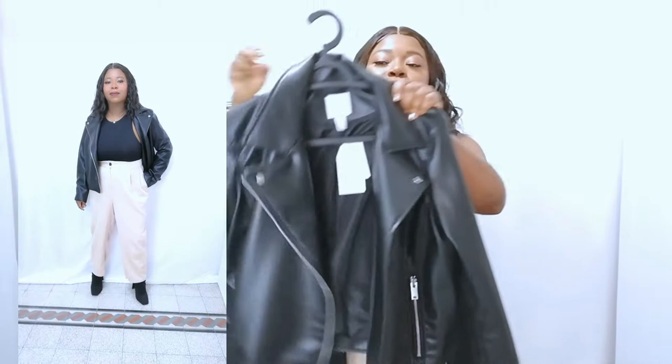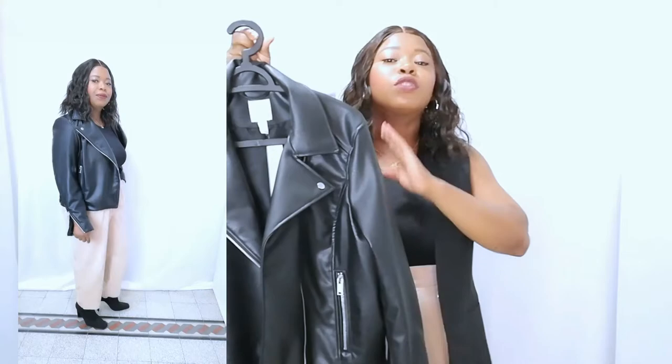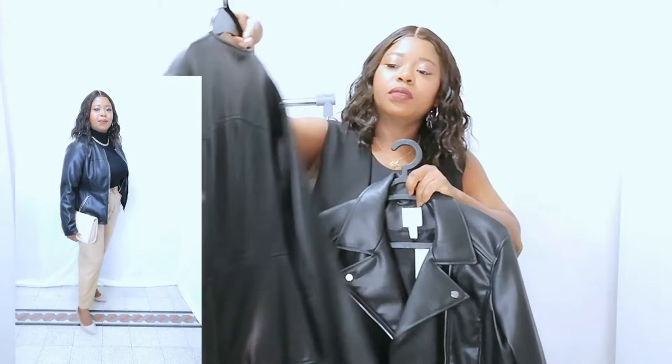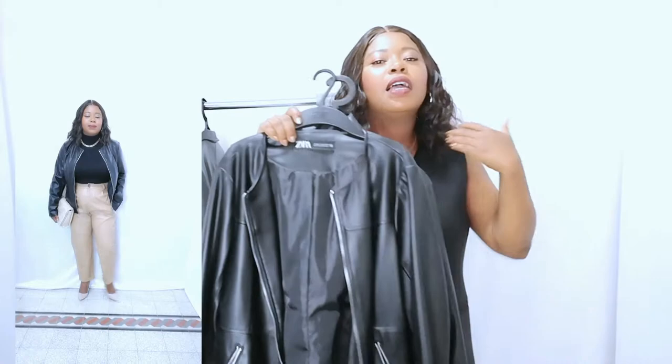This one is from H&M. It's really, really chic and a very versatile piece because it goes with everything. On top of your dresses you look fabulous. Leather jackets come in different types, different ways and different forms. This one is from Zara — you can see the cut from the back.